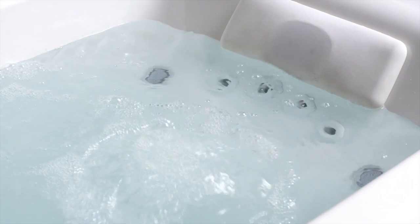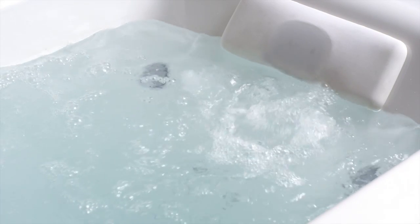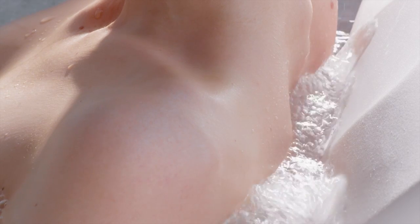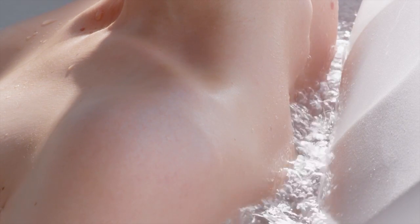The BodySage back jet system targets pressure points along the spine and across the shoulders, stimulating a hands-on body massage and encouraging deep breathing. A neck jet pillow with two adjustable jets cradles the neck and pulses alternatively from left to right to help